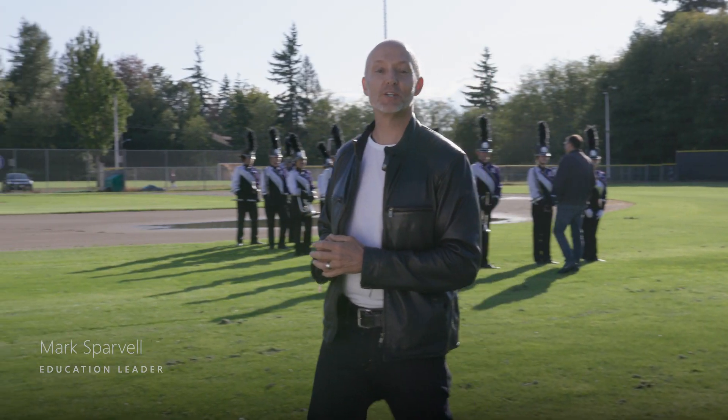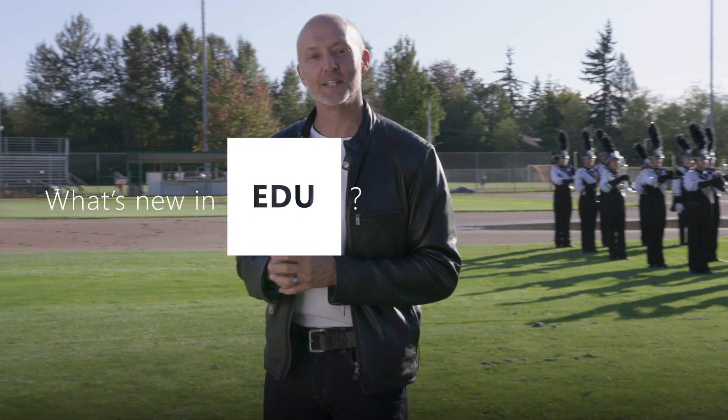G'day everyone and welcome to this month's edition of What's New in EDU, where we bring you all the latest product features and updates from Microsoft.